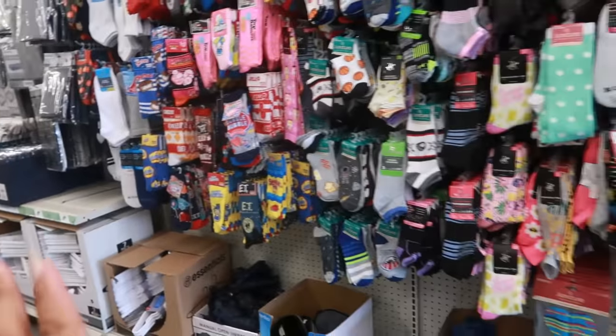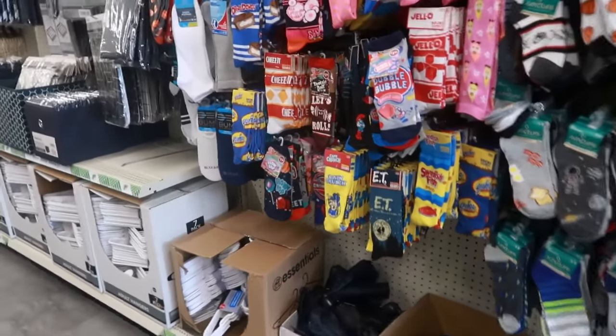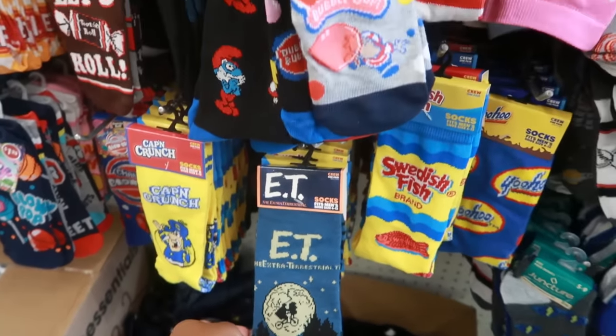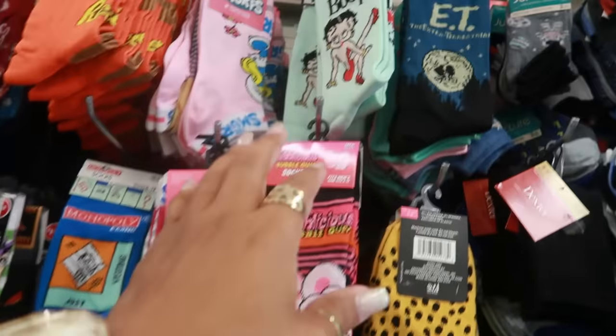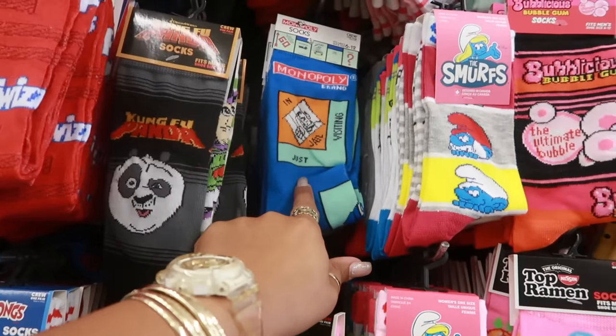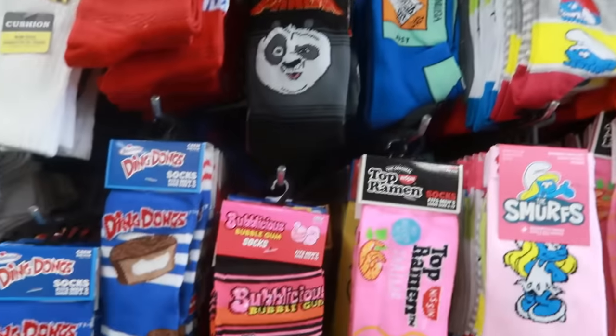Let me see what's behind me — I don't want to miss anything. Oh look, ET! Top brand there, Betty Boop up there. I did buy some of these — I was in the store one day and didn't film; I picked up the Monopoly socks.